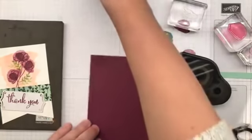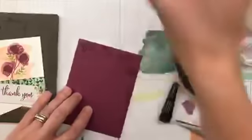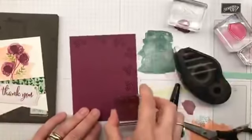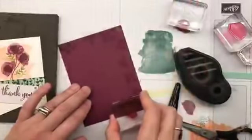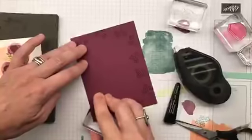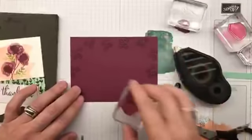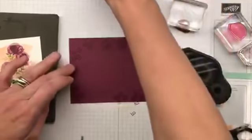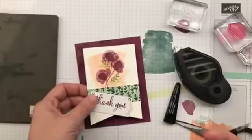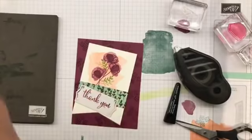I decided I was going to flower this bad boy up. This is one of the gorgeous little stamps in the set — just cute little four flowers. I'm heading around and turning it as I go so it doesn't look identical to the ones right next to it. I just did that as I said it — don't do as I do, do as I say. I wanted that pattern on the background.